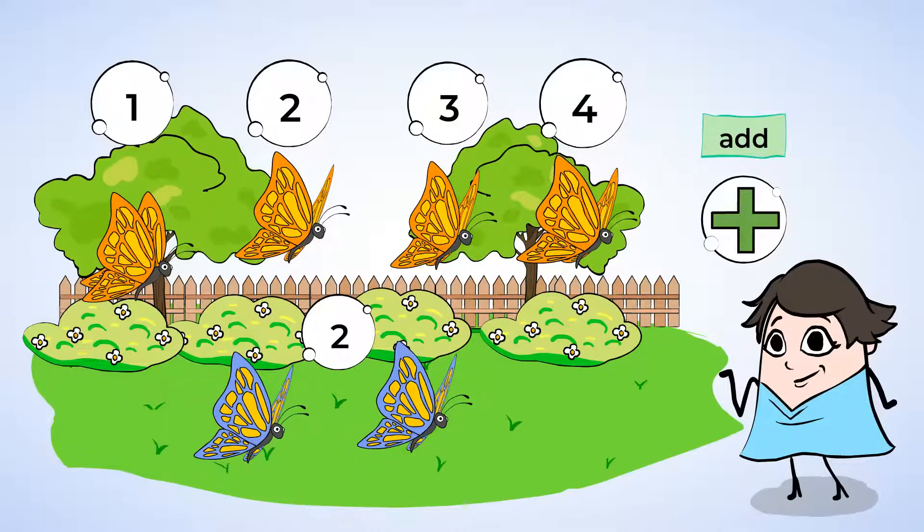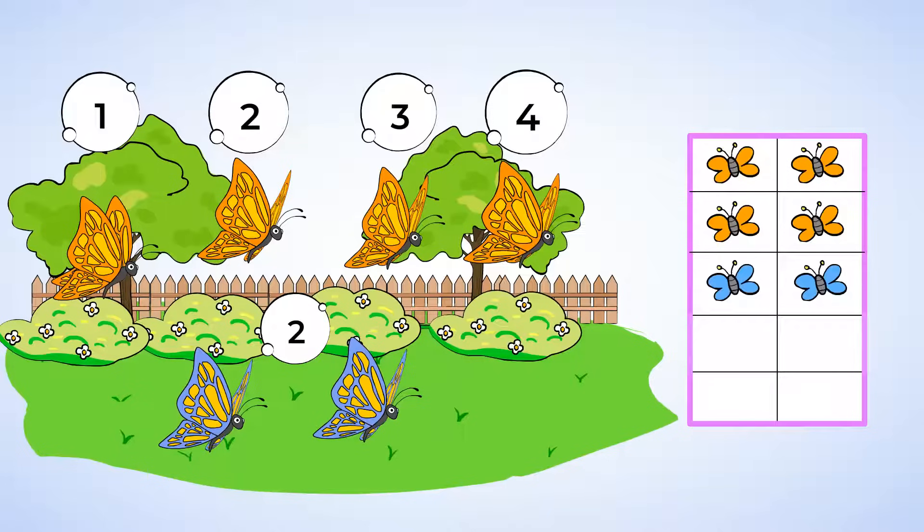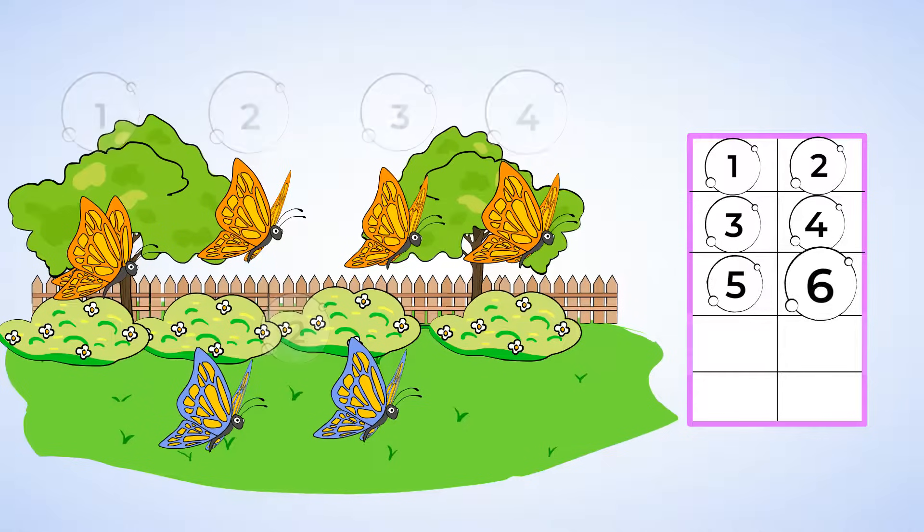Sometimes it isn't as easy to count the objects we're adding. But don't worry — there are many other things to help you add. Let's draw a picture to help us. First, we had four butterflies, right? So draw four butterflies. One, two, three, four. And now we want to add two more butterflies, so we're going to draw two butterflies. One, two. Now to add four and two, we count all of the butterflies you already drew. One, two, three, four, five, six. There are six butterflies in all. The total number of butterflies is six.